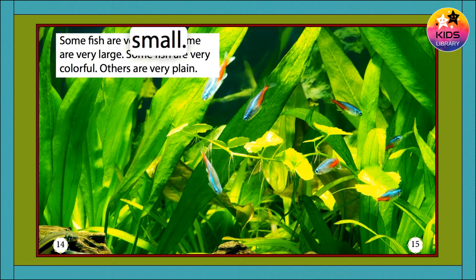Some fish are very small. Some are very large. Some fish are very colorful. Others are very plain.